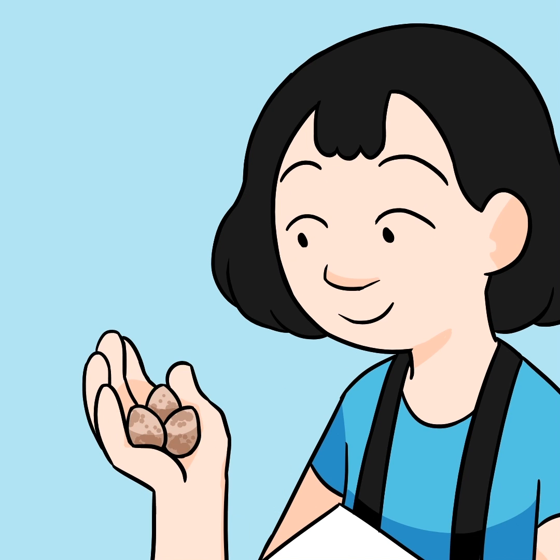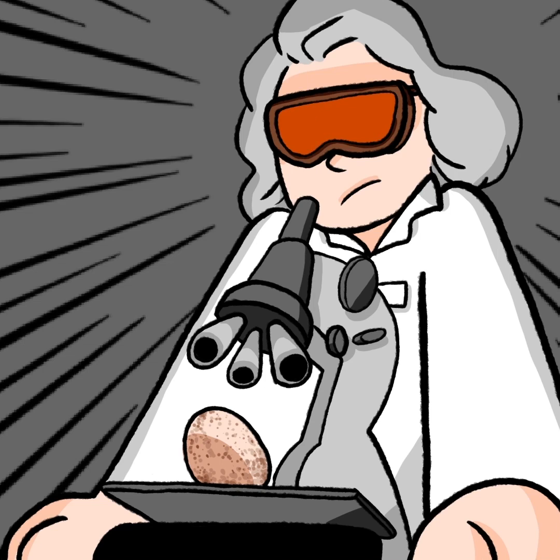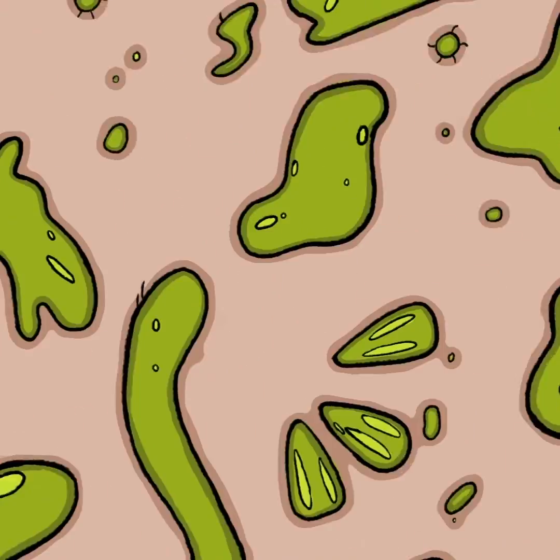The citizen scientist then swaps the sparrow eggs for the replicas and sends the real eggs back. In the lab, the scientists analyze the eggs for a variety of research purposes, such as mapping environmental contamination and examining house sparrow diets.